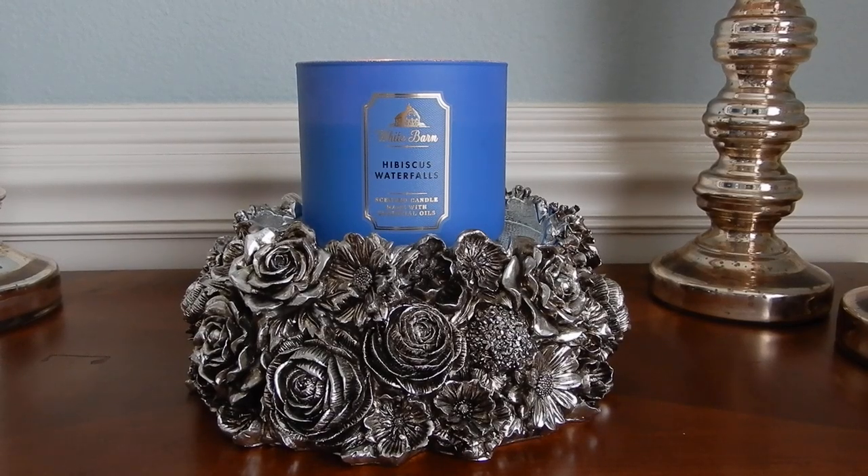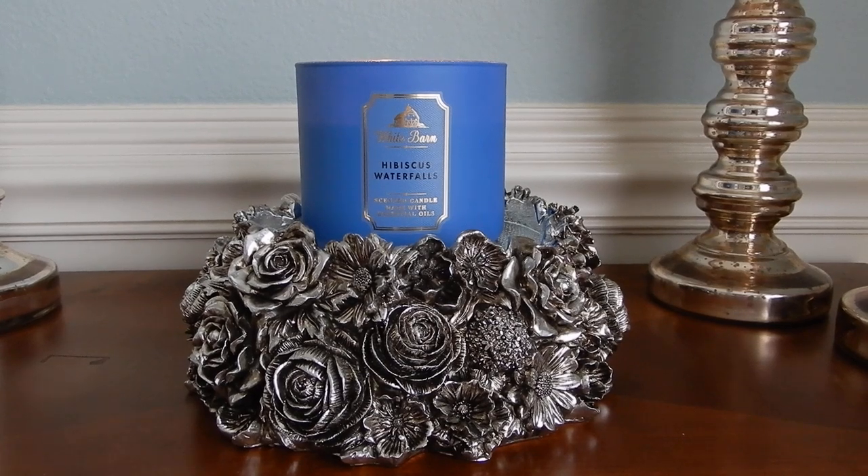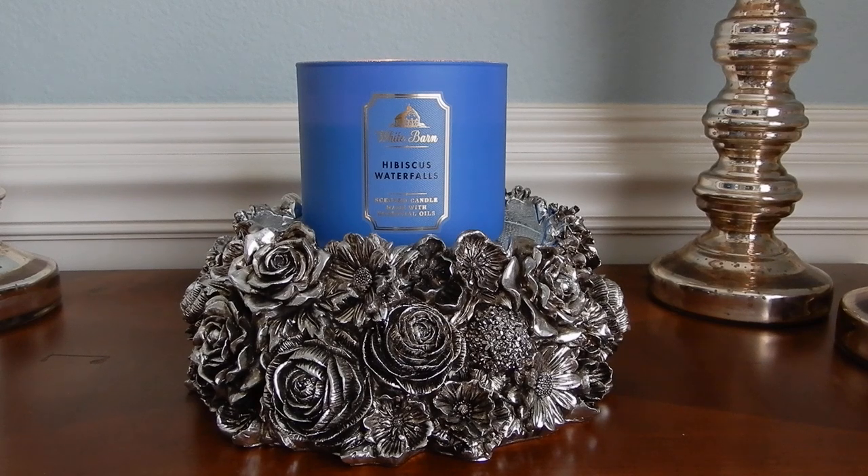Hey guys, it's Melanie. Happy Sunday! Before we get into the candle review, I do have my trusty assistant Penny at my feet. She's currently chewing on a Nylabone, so I'm hoping you can't hear it on camera — but if you do, that's what that noise is. She is glued to my hip today and it's just really cute.